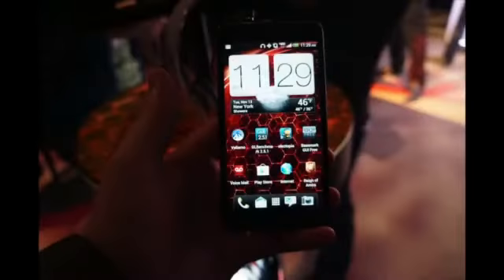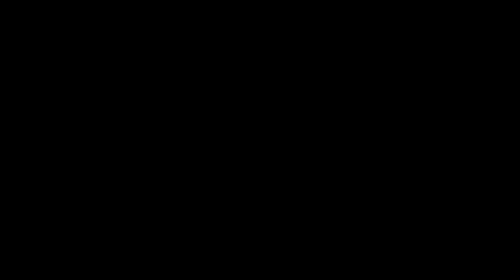Head over to gottabemobile.com and check out more on the Droid DNA, heading to Verizon on November 21st.